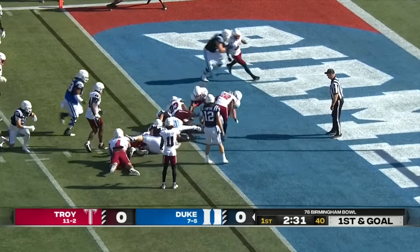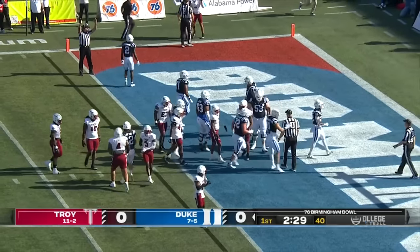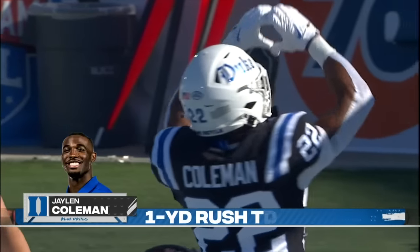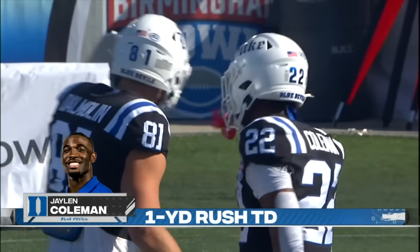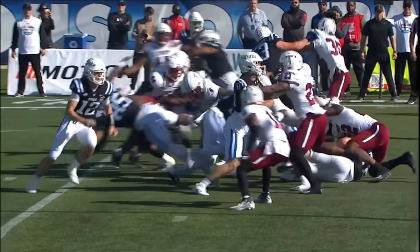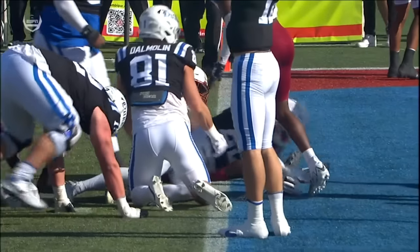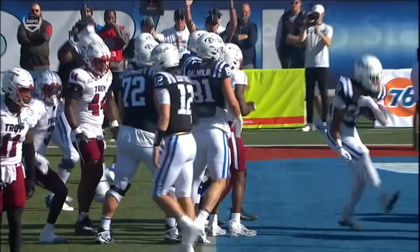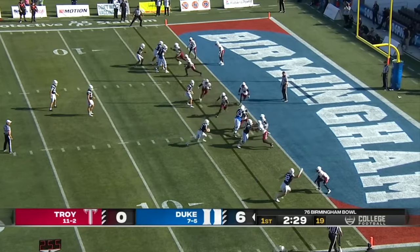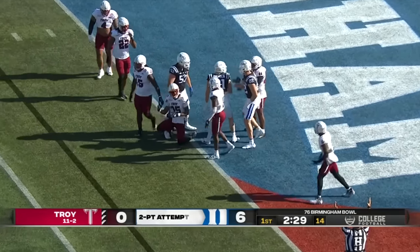Coleman dances his way towards the goal line and he is in — touchdown Duke! Jalen Coleman with his first rushing touchdown of the season. They go direct snap for the two-point conversion and in is Nikki Dalmolin.